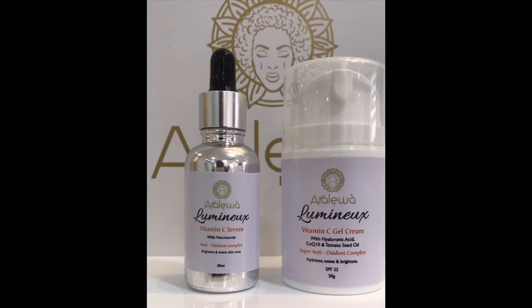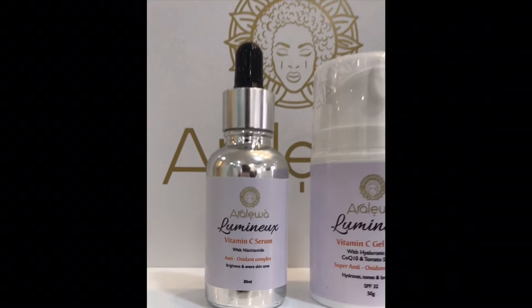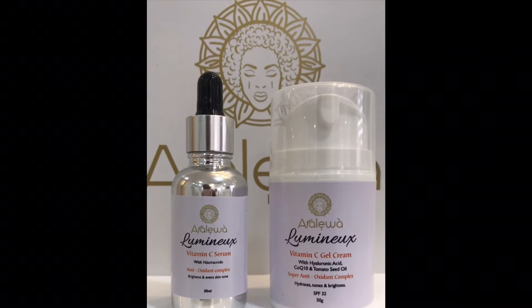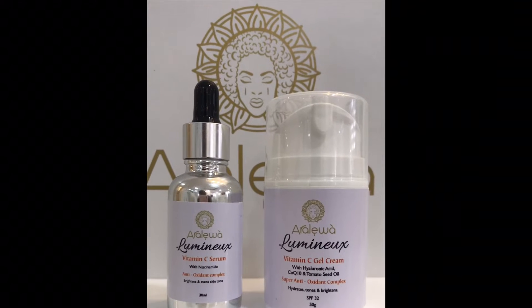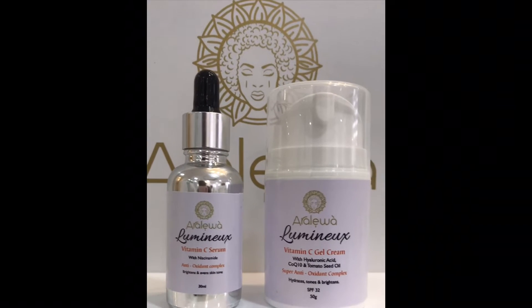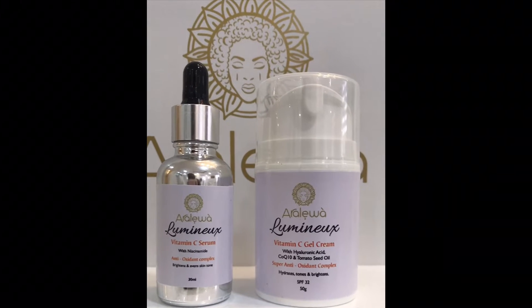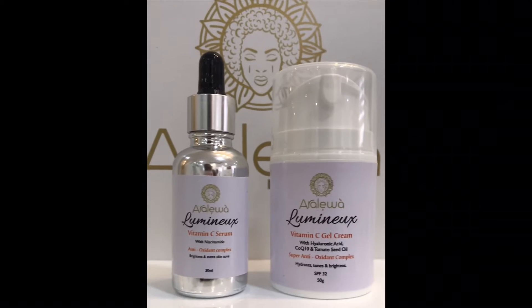This is the vitamin C serum. It contains vitamin B3 and vitamin C, which have been proven to help with your skin even with mature skin. It's an antioxidant, it brightens the skin, and it helps take care of hyperpigmentation and age spots.